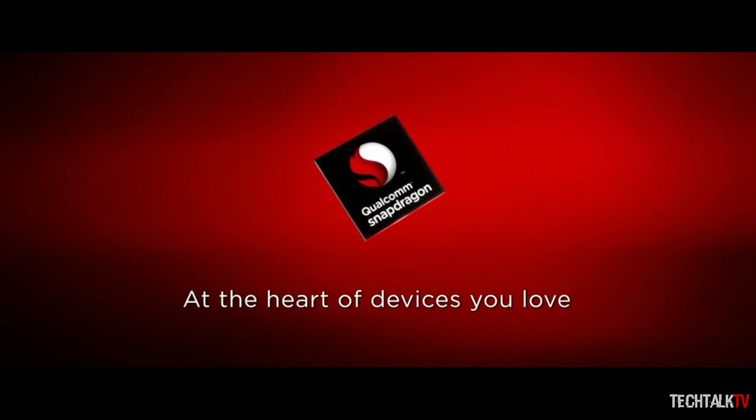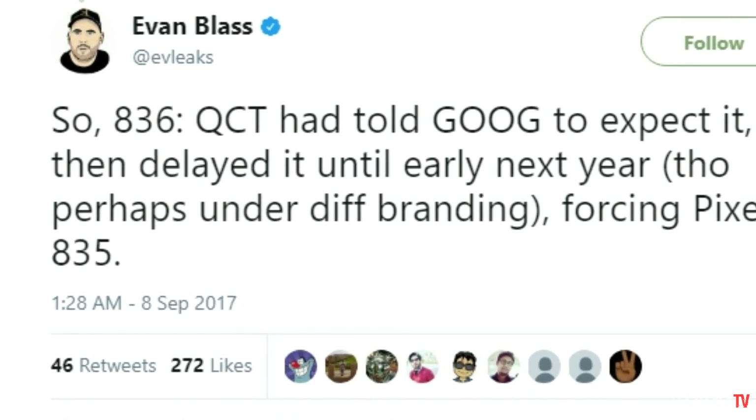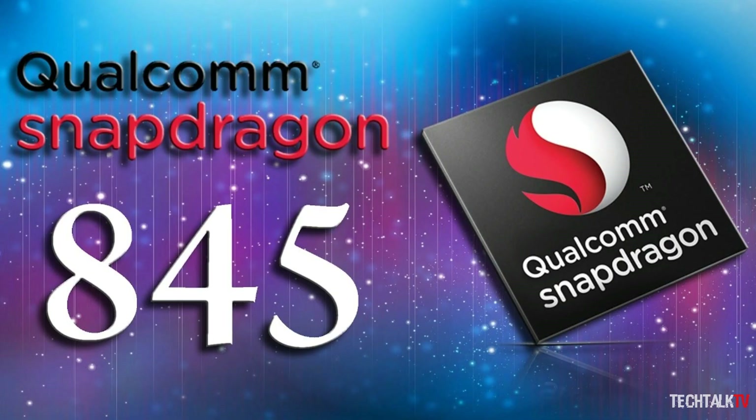It's also noted that the Snapdragon 836 may be rebranded next year, perhaps to the Snapdragon 845.